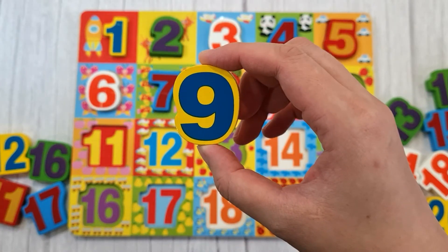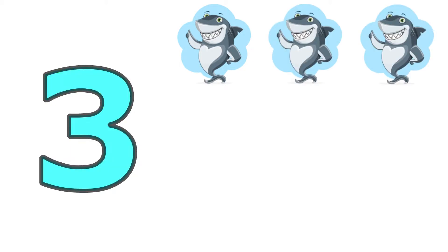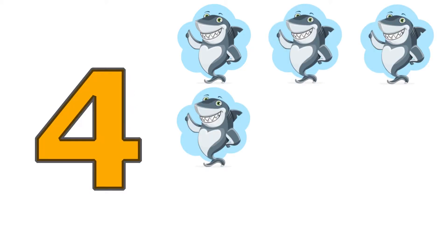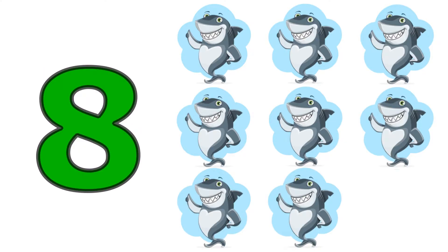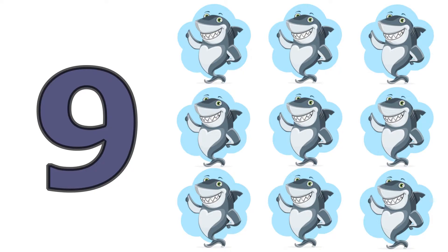Nine, one, two, three, four, five, six, seven, eight, nine. Nine sharks.